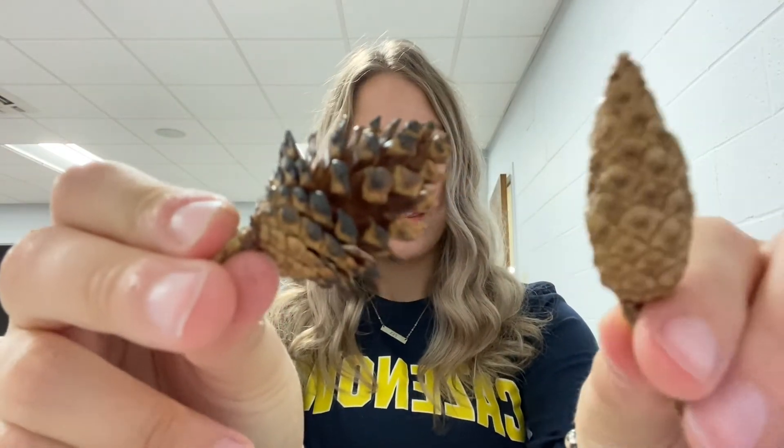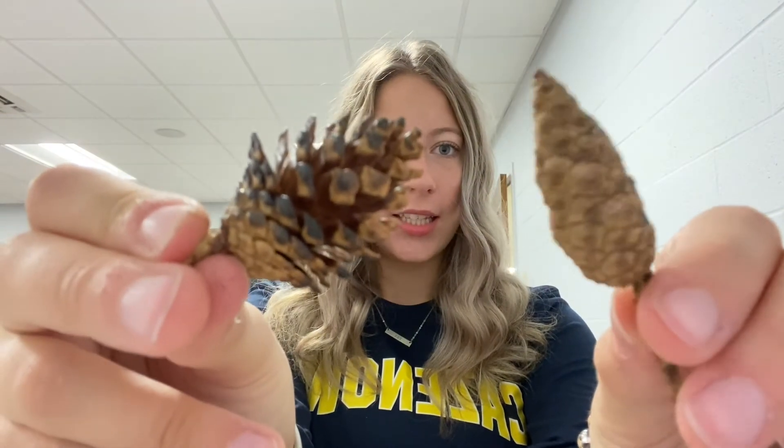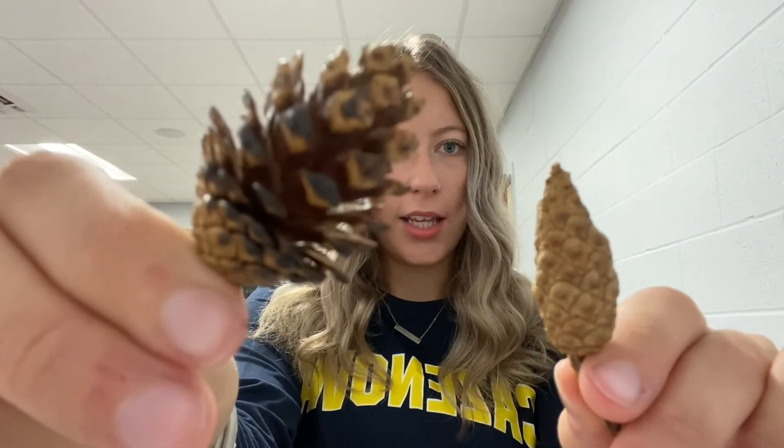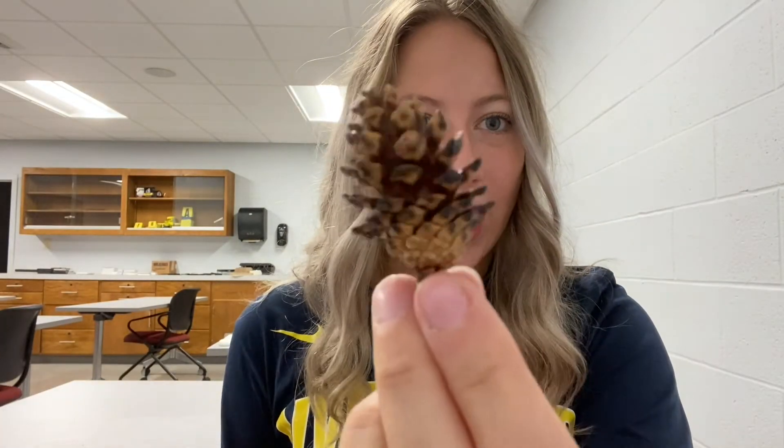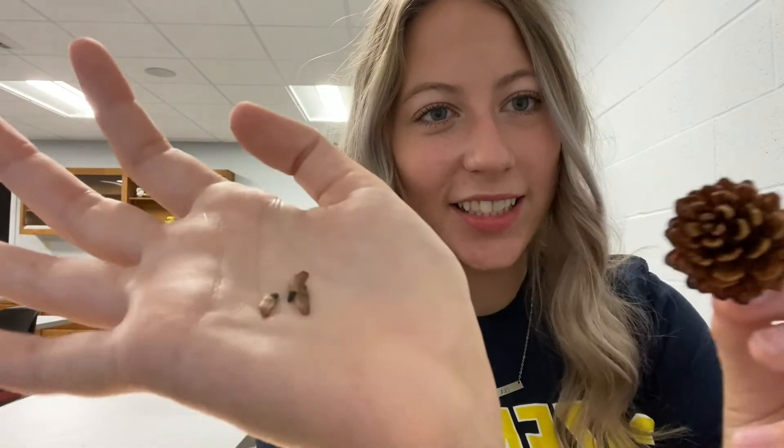As you can see, this cone is still closed and the seeds are still stuck inside, and this one is open. Now that this cone has been heated and is open, it's releasing its seeds. And now I hope you know a little bit more about the jack pine tree.